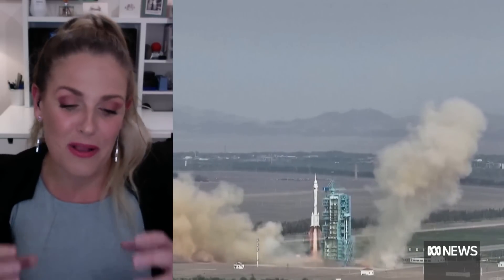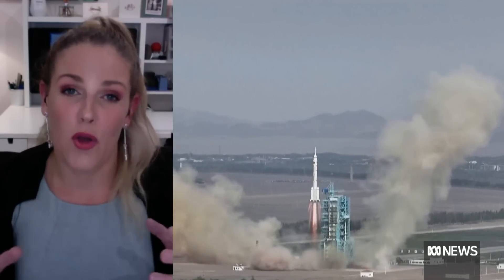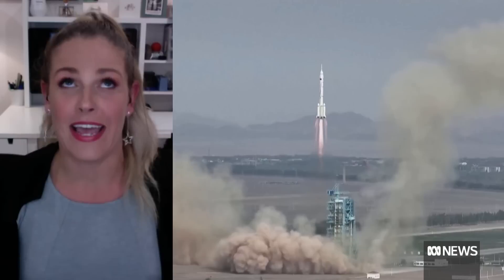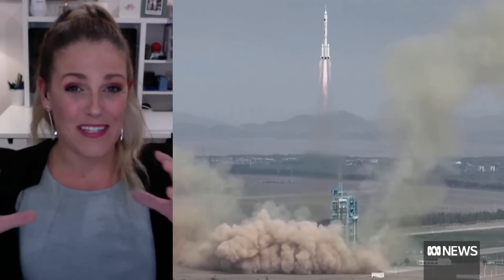It's a really cool space station that's in low Earth orbit, so that's about 400 to 450 kilometers above our heads. It's shaped in a T sort of shape, and it's got three main modules. The last one only went up towards the end of last year.